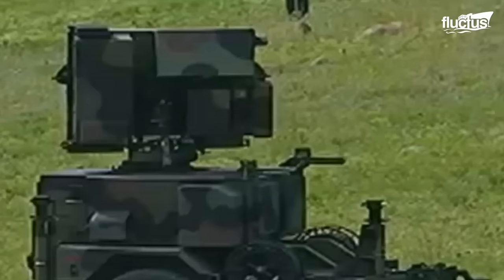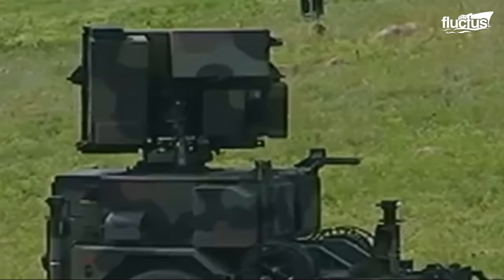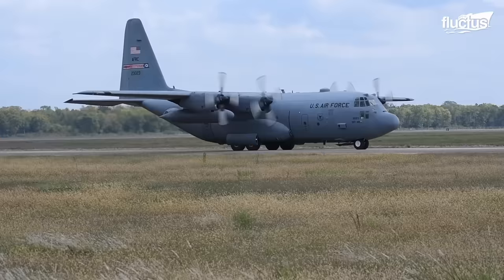Also known as Counter-RAM, the C-RAM is a set of systems used to detect and/or destroy incoming rocket, artillery, and mortar rounds in the air before they hit their ground targets, or simply to provide early warning. One of its characteristics is that it is air transportable.